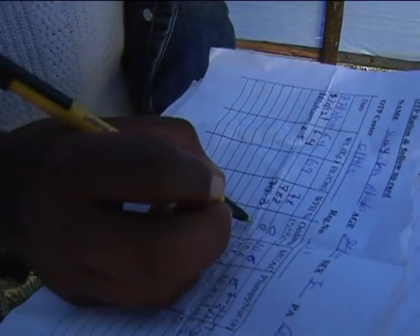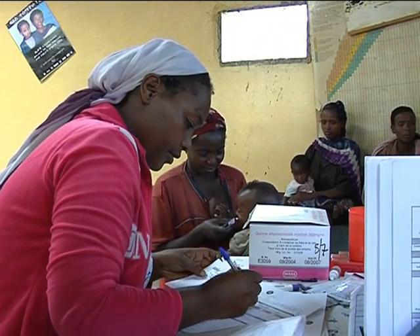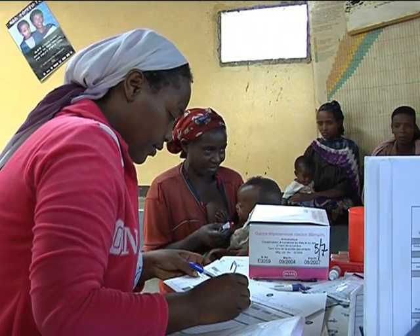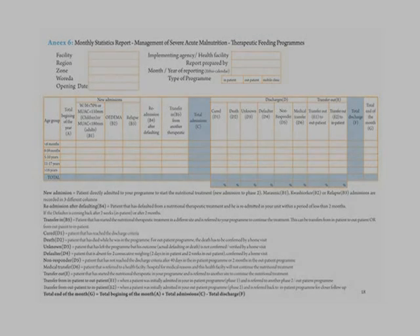In order to monitor the OTP properly, you need to produce the timely monthly report using the monthly therapeutic feeding program report form. You have to send the report to the Wereda Health Office, keeping a copy for the health post.